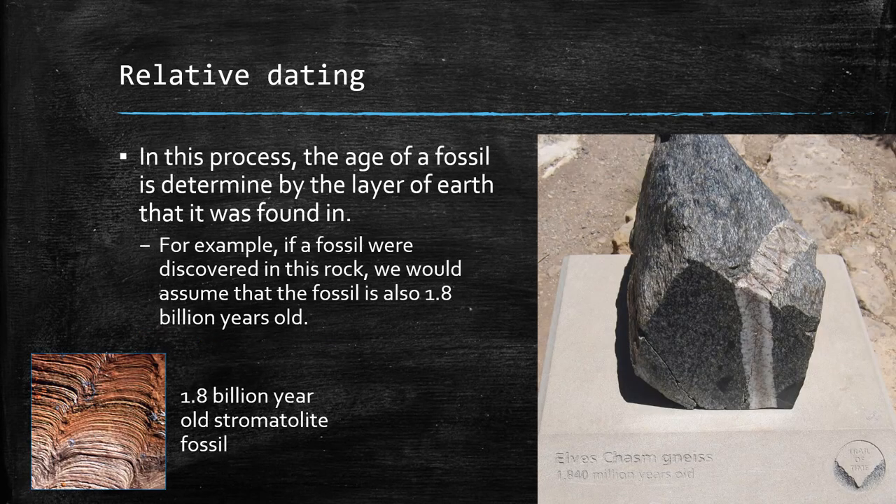Another way to figure out how old a fossil is through relative dating, which takes us back to the Grand Canyon. If you think of it like a layer cake, each layer is a certain age. Some of the oldest rocks in the Grand Canyon are 1.8 billion years old, or 1,840 million years old. If you find a fossil in that rock, the fossil is probably that old as well. This isn't as accurate as absolute dating, but it can give you a roundabout idea of age.